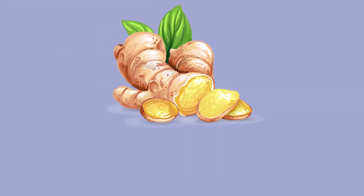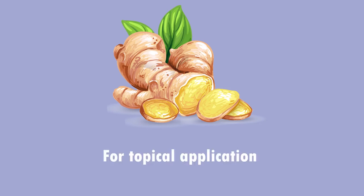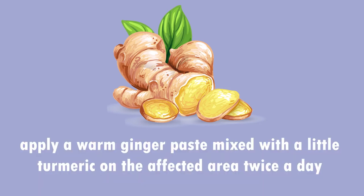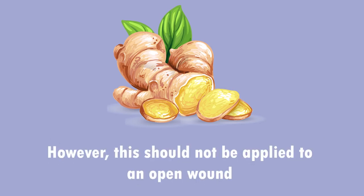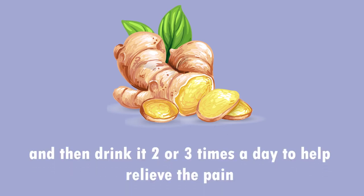4. Use ginger as a potent anti-inflammatory agent. For consuming, add 1 to 2 teaspoons of grated ginger to your milk daily. For topical application, apply a warm ginger paste mixed with a little turmeric on the affected area once a day. However, this should not be applied to an open wound. Also, steep 1 teaspoon of ginger slices in 1 cup of hot water for 5 minutes and then drink it 2 or 3 times a day to help relieve pain.